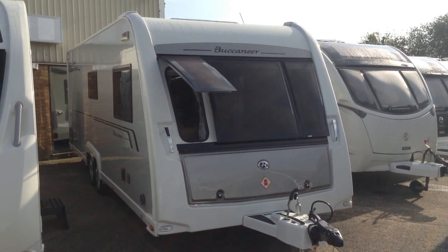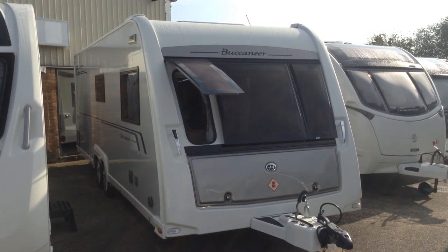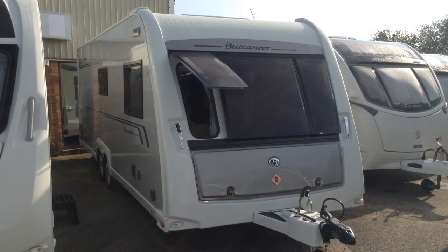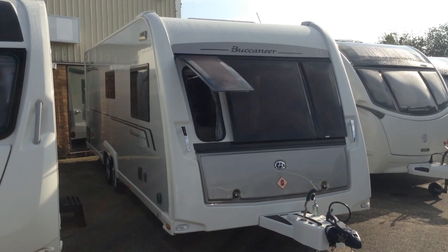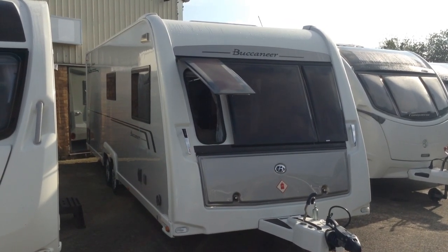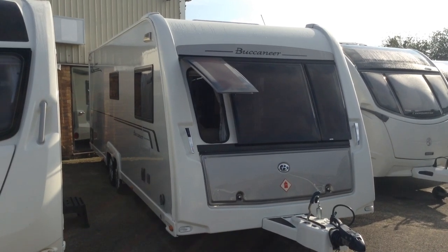Hi, it's Gary at Broad Lane Leisure. Today I'm going to show you around this 2014 Buccaneer Schooner. It's priced at £19,495 and is available to view at Broad Lane Leisure Ulster Branch. It's B495QD for your sat-nav and the contact number here is 01789 763432.